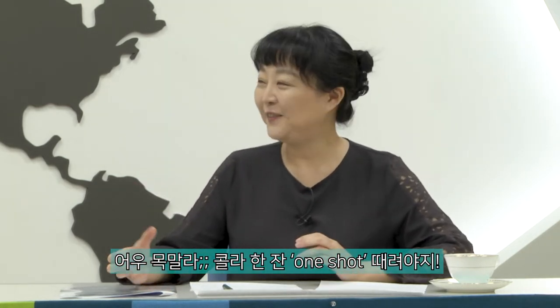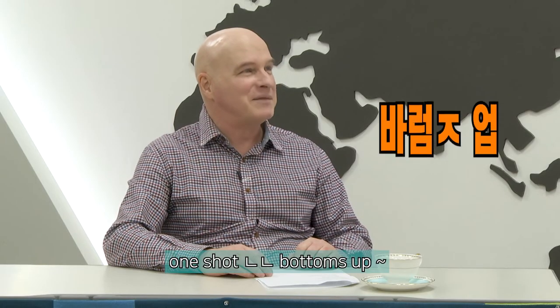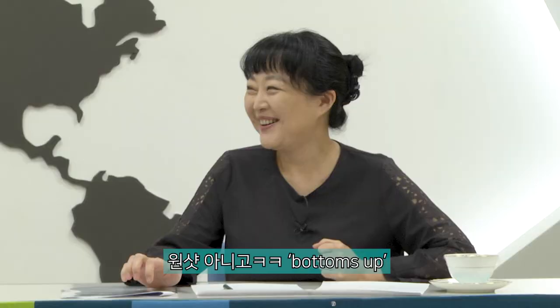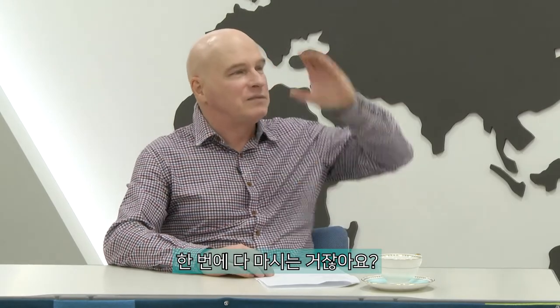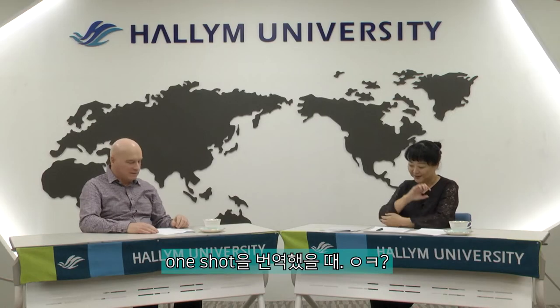You're thirsty, you order a glass of cola and you 'one shot' it. In English we say bottoms up. One shot 아니고 bottoms up — you drink the whole thing at one time. Bottom, 밑바닥이 위로 올라가는 거죠. That's 'one shot' in Korean.